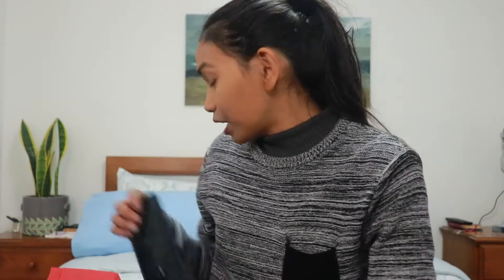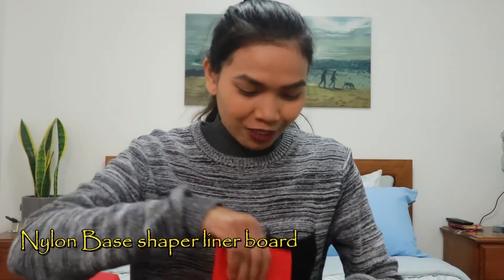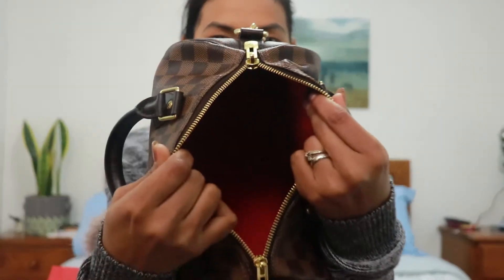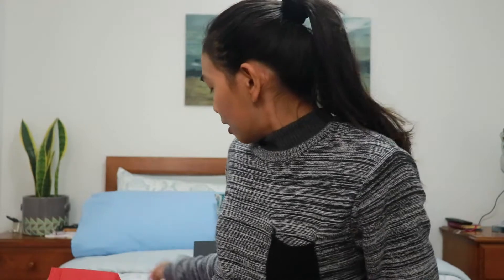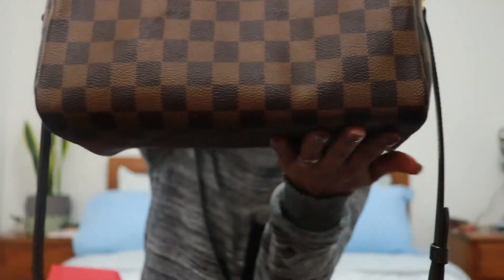You can see what it looks like without the insert. Now let me show you the difference when I add the hard insert. This is the insert — it's for the Speedy 25, so it fits perfectly, and it's red. Here's the inside — you almost can't notice it because it's almost the same color. Now let's put things back in: wallet, makeup, pouch, and cell phone.